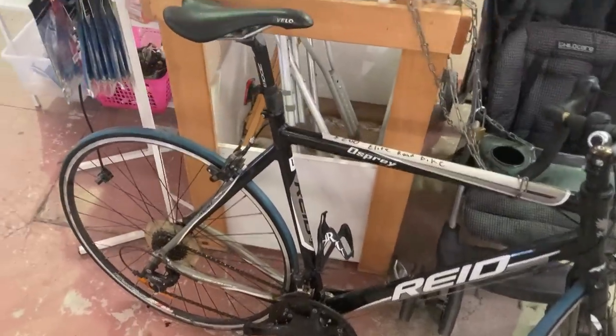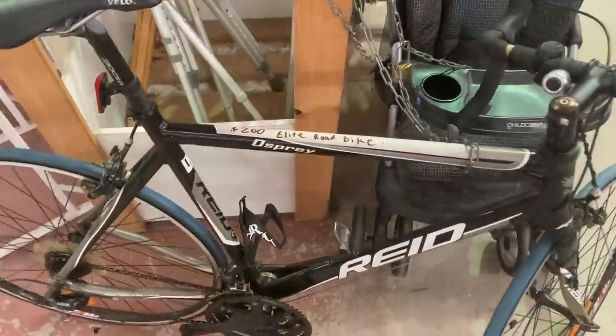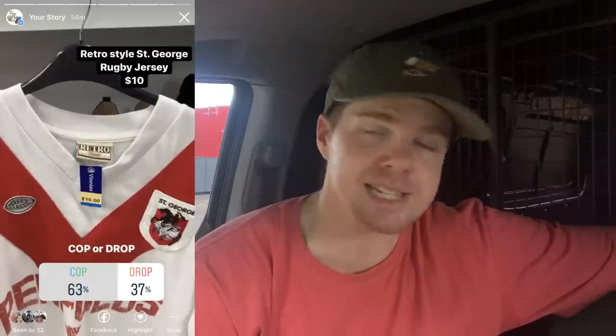Also found the Reid bike — a really great brand, but this is an item I'd look for on Facebook Marketplace. $200 in an op shop is unfortunately a little bit too steep. Op shop run number three all wrapped up, and we're having a very good day. The St George Illawarra NRL jersey poll result: you guys thought it could be flipped for a profit, so I went ahead and grabbed it for $10. It's just a mock retro jersey — not a truly old-school vintage one — but let's keep moving.